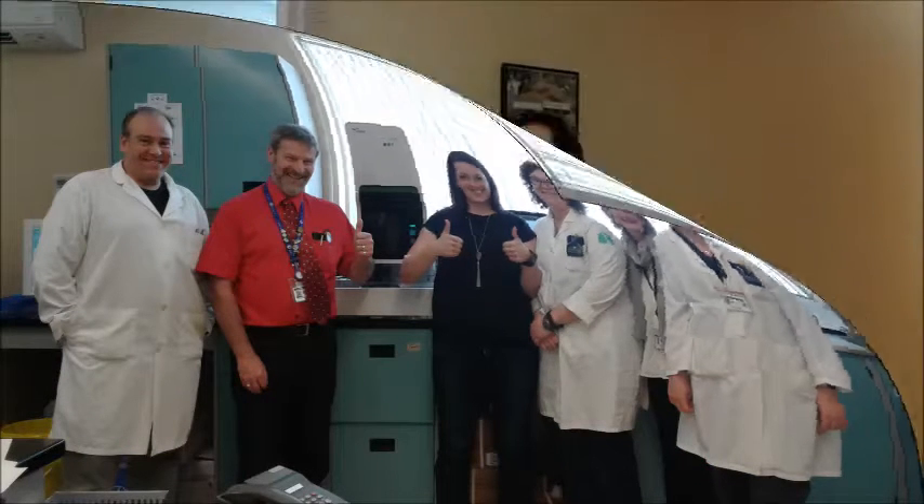Hi everyone, my name is Tiffany and I work for Bruce Peninsula Health Services Foundation, a charitable organization that raises money to keep health care close to home. We are in the blood lab at the Wireton Hospital. We will start with the process of drawing blood and carrying on through the lab to see how it's analyzed.